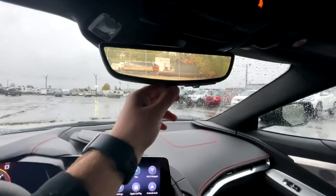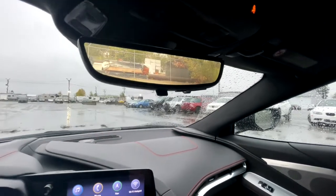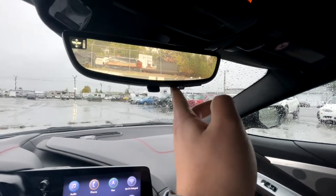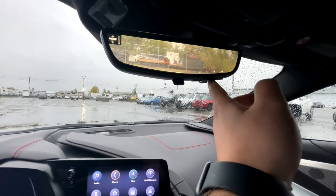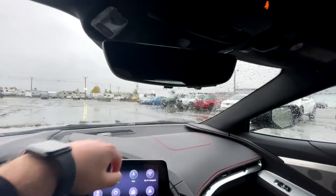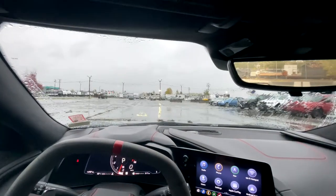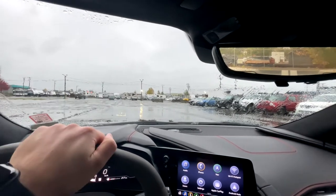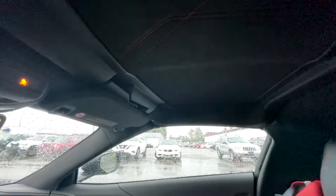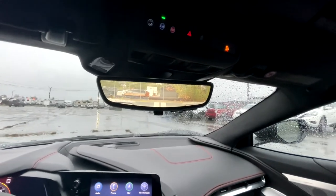The rear camera mirror — if you have fogging in the back you can switch to the camera view and adjust it, zoom in or out, and move it up or down, then flip back to normal. The visors are pretty small — if you're a bigger person they might not fully block the sun. The targa top headliner is alcantara with red stitching and is customizable depending on how you ordered your Corvette. OnStar and hazards are up top.